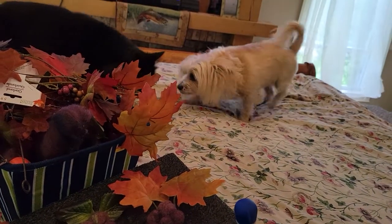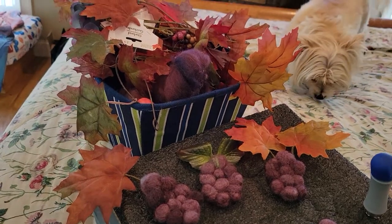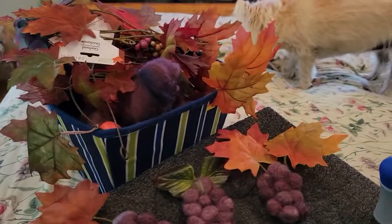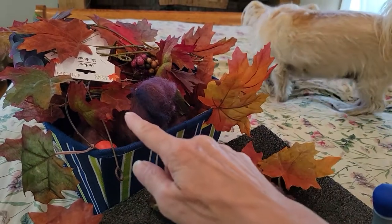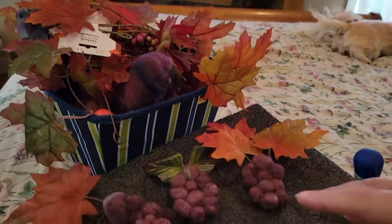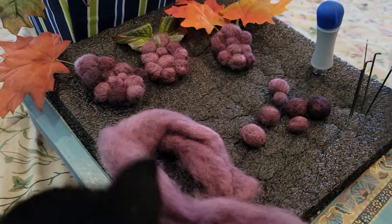There's Scruffy and Oscar's coming to see me — always at the perfect timing. Hi Oscar. As you can see I have some felt that I've dyed and some leaves and whatnot, and I'm going to kind of put them together and make some more grapes.